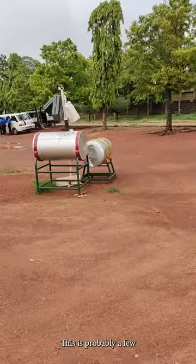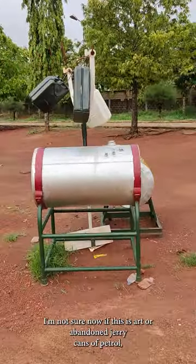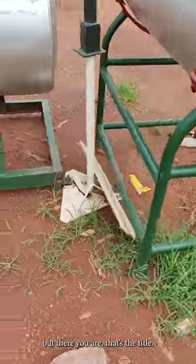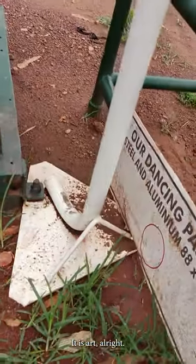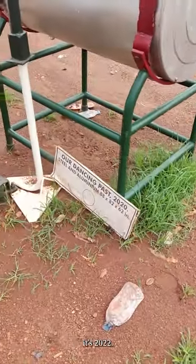This is probably a few drums of water — I'm not sure now if this is art or abandoned jerry cans of petrol. But there you are, that's the title. It's called Our Dancing — 2022.